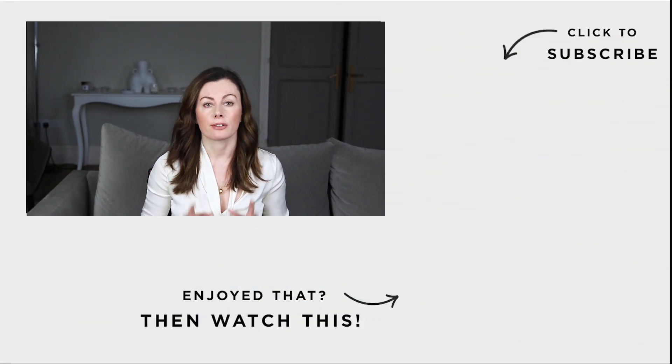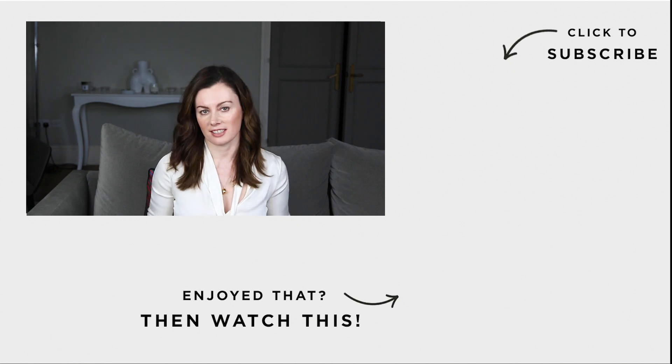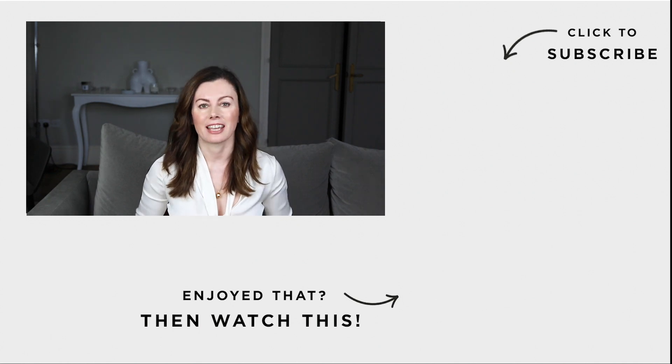If you like this kind of content, please subscribe and support the channel. We really appreciate your views and your comments — we release content on a weekly basis. Let me know if this is floating your boat. I'll see you again soon.